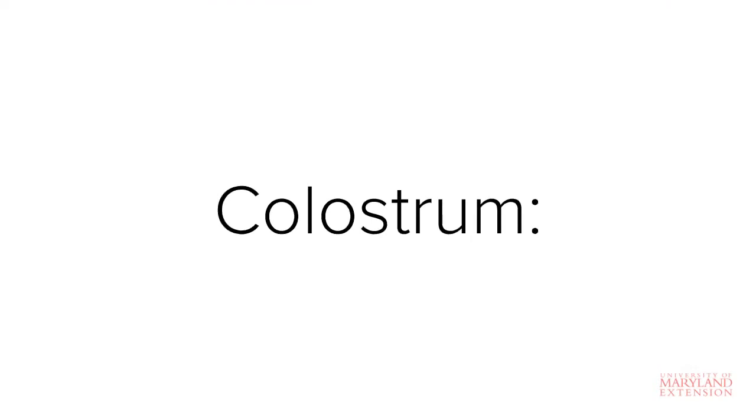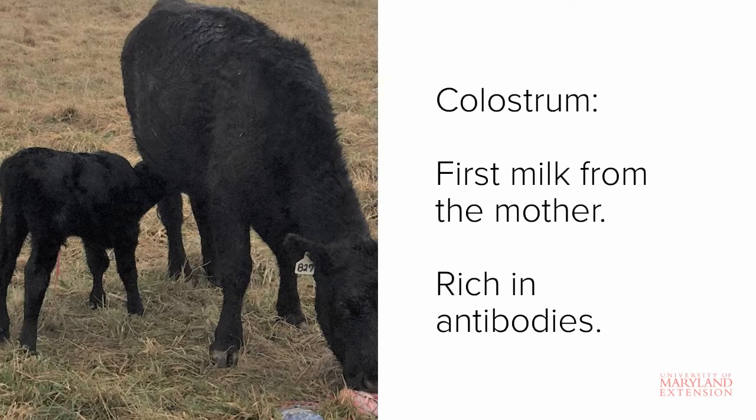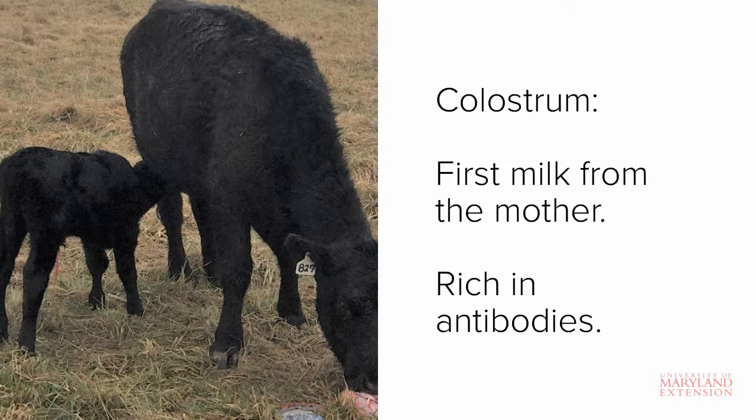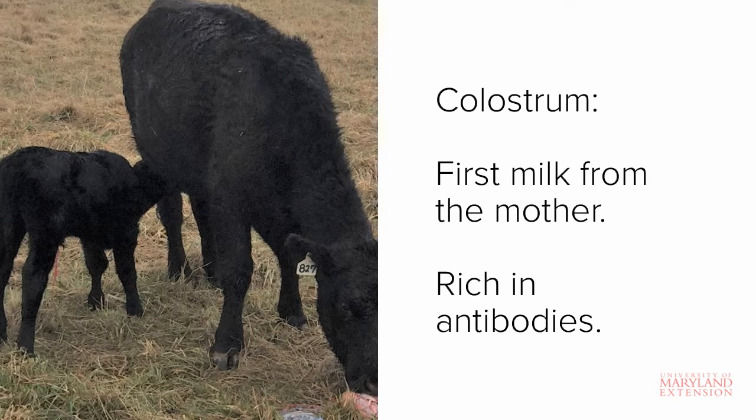The first and probably most important component of newborn calf care is colostrum intake. Colostrum is the first milk from the cow that is rich in antibodies, proteins, and growth factors. A calf is born with very little immune defense, so the antibodies found in colostrum are essential to establishing a good immune system. The process by which immunity is transferred from the cow to the calf through the antibodies found in colostrum is called passive transfer of immunity.